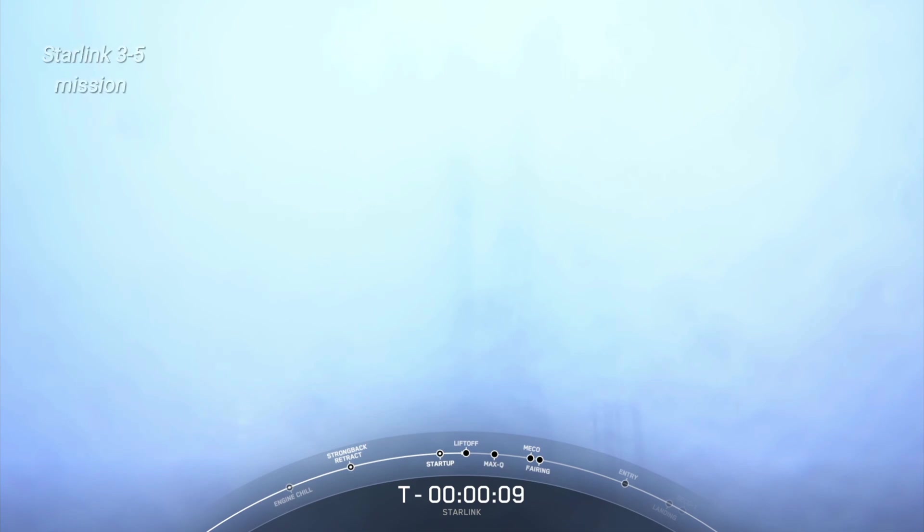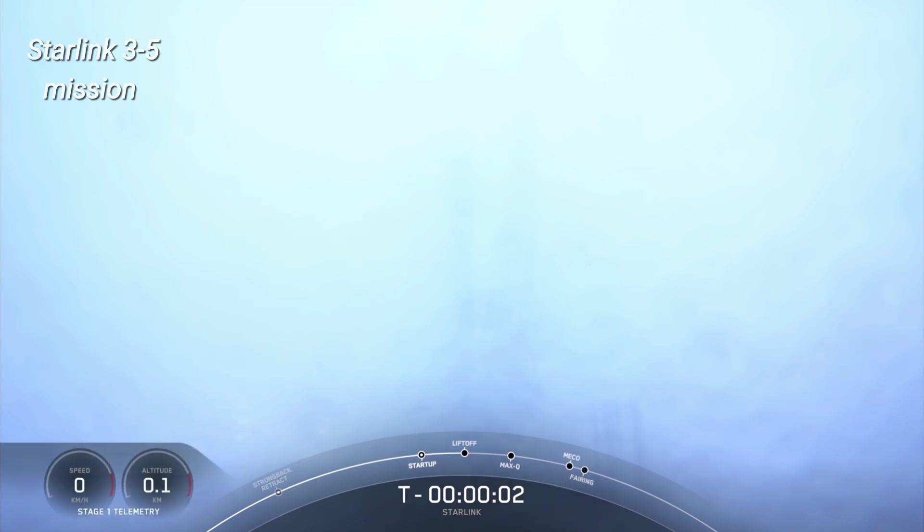10, 9, 8, 7, 6, 5, 4, 3, 2, 1. Engine full power and liftoff of Starlink 3-5. Go Falcon, go Starlink.